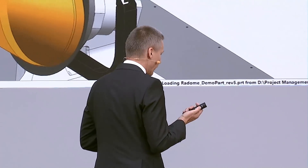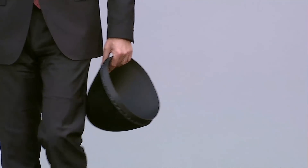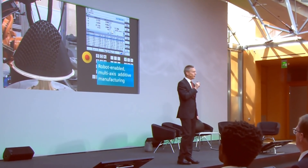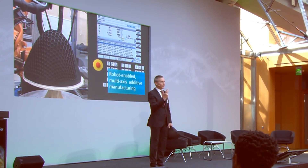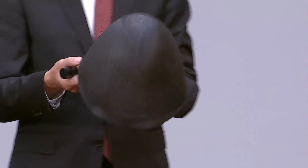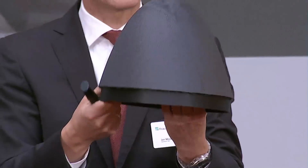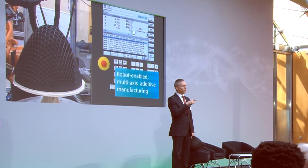In the next step, we see how this transfers into the real world — the real production. We see the same robot where we simulated the production process previously. Now in real life, the cone is being built, and you can see an actual part here in my hand. If you're interested, you can come forward later and feel how lightweight this is. Then the honeycomb structure is being printed on top.